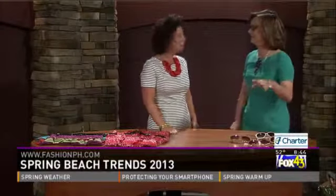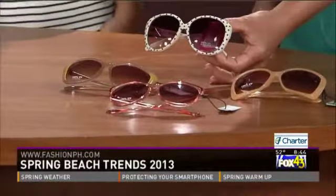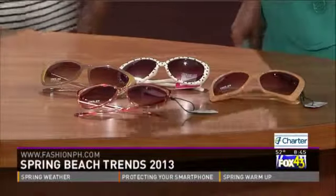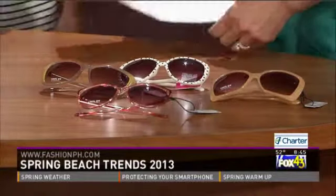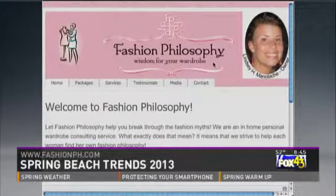Now let's talk about sunglasses, because if you're having a bad hair day, pull your hair back and put on a big pair of sunglasses. These are all $16.99 or less. The big trends this year are patterns — like this black and white pattern — and oval shapes, which are huge this year. For frame colors, last year the trend was fluorescent and very bright, but this year the color trend is more muted with earth tones. There are also some cat eye styles with just the tiniest bit of fluorescent. For more information, Lindsay's website is fashionph.com.